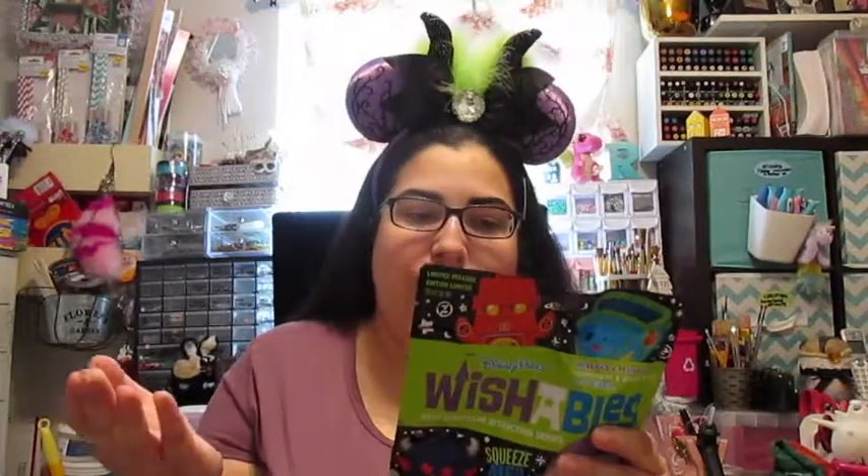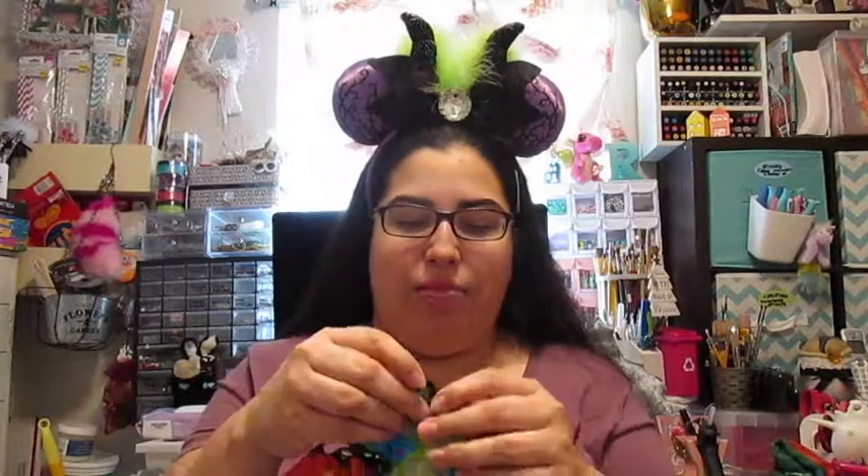I'm really excited to do this because I haven't ever done an unbagging before — this is my first Wishables unbagging on camera. I also bought other Wishables, I just haven't recorded or actually unbagged them before, so look forward to that video coming up in a couple of weeks for a special day. I was able to buy three of these, and there are four choices.